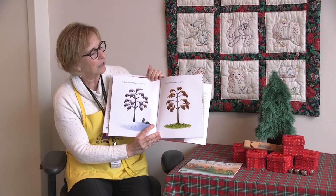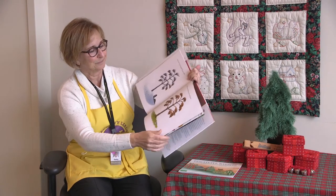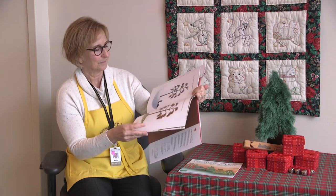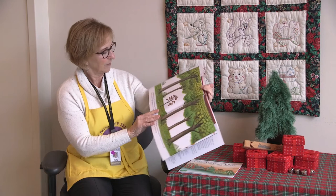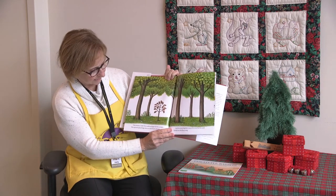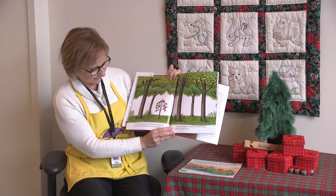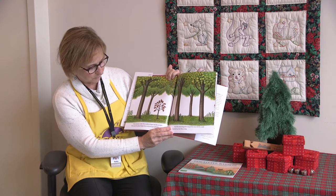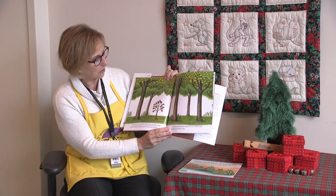All around the forest grew and grew. One summer, Little Tree could no longer feel the sunlight. The squirrels played high above on the broad, tall trees.